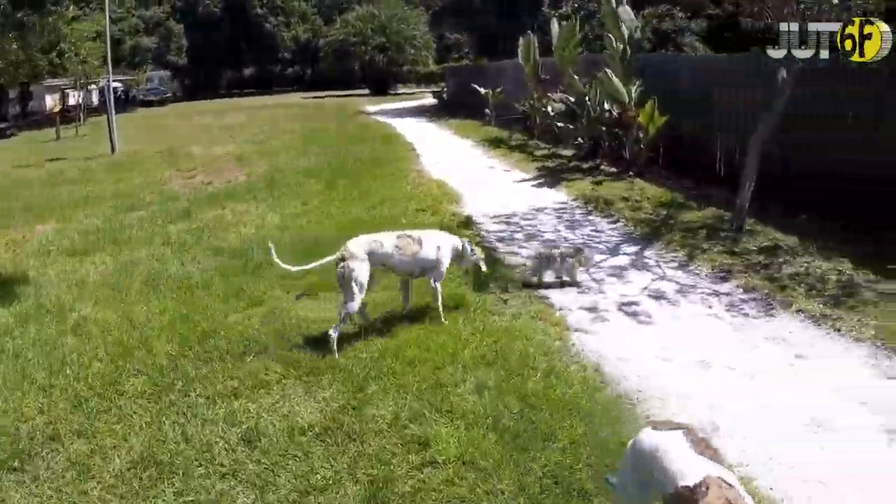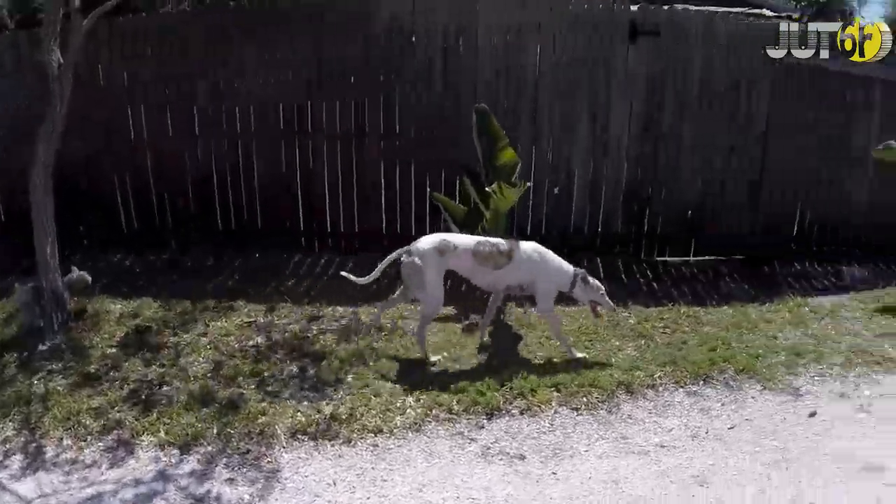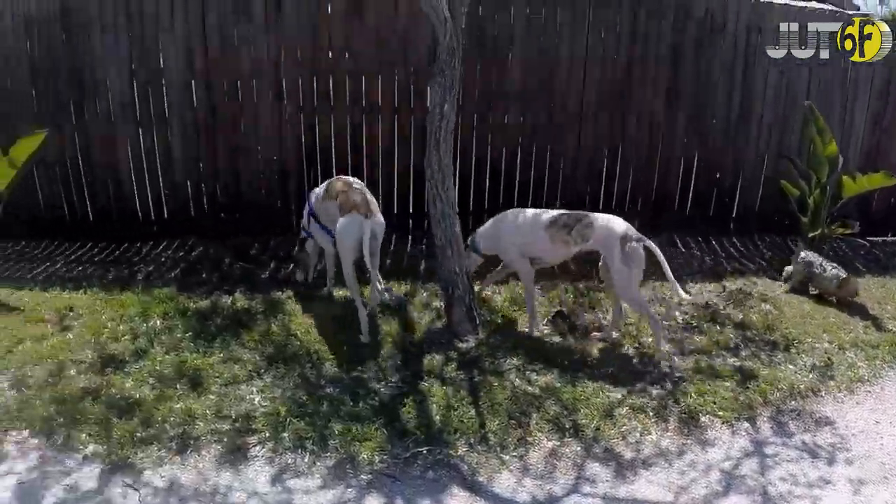Greyhounds are affectionate, gentle, and quiet dogs with minimal grooming needs and are great for families. Happy with daily walks or runs if you're more active, greyhounds just want to keep you company.